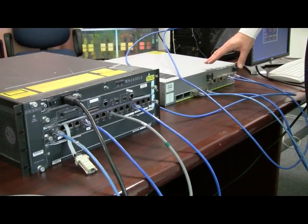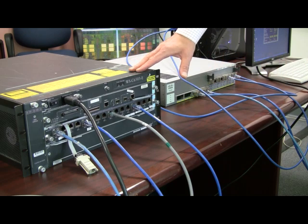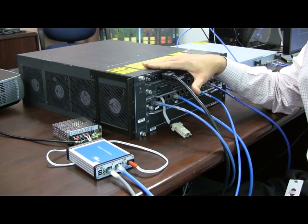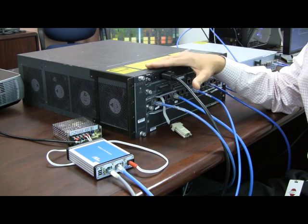And then from the top-of-rack switch, the data travels to an end-of-row Catalyst 6K switch. Now, a next generation end-of-row switch should have the power over Ethernet circuitry built into it.